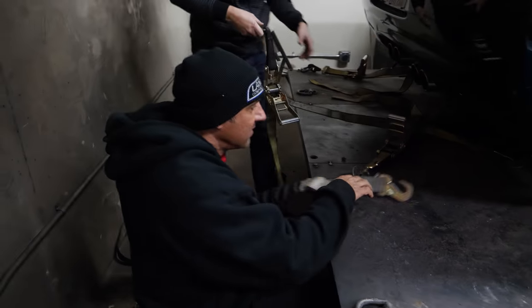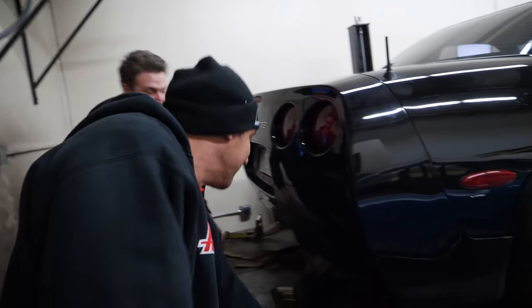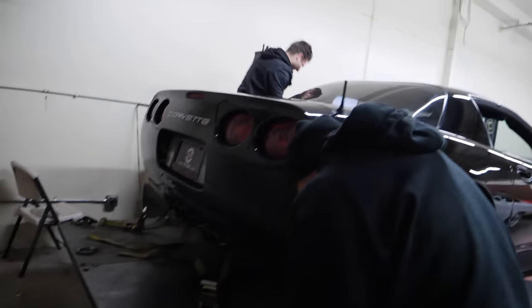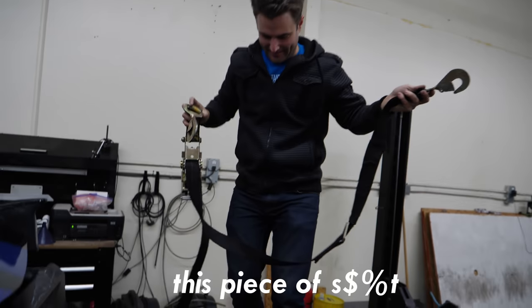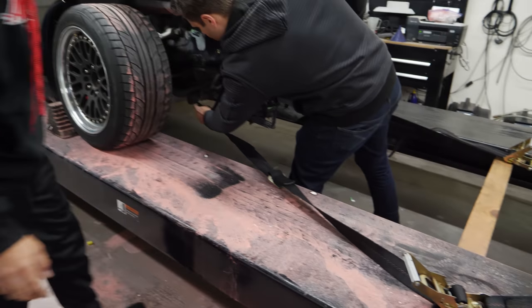It ain't like this is the three-rotor. This piece of crap isn't even gonna make any power — I bet it doesn't make 400. I've got a lot of haters in this room.